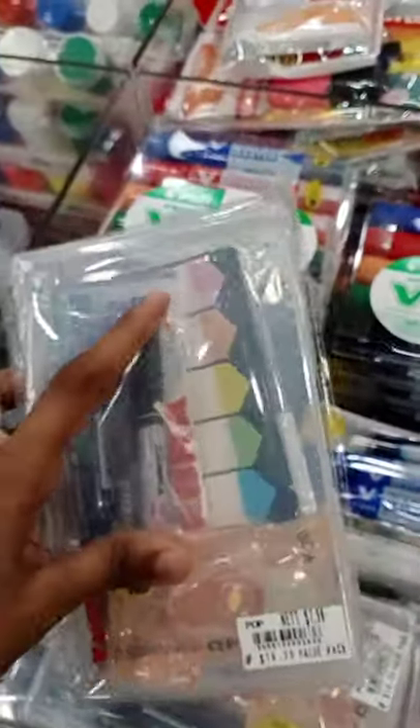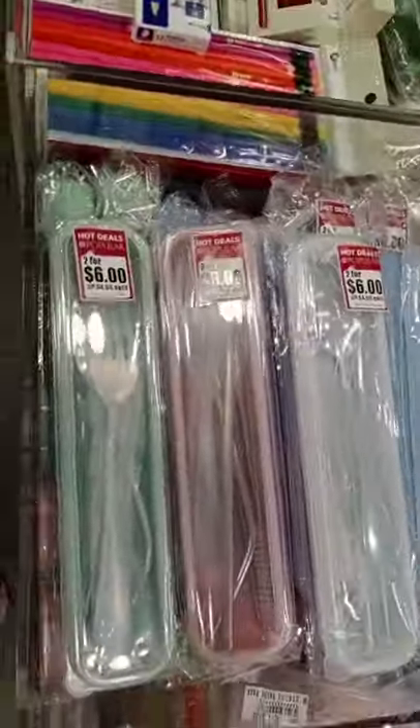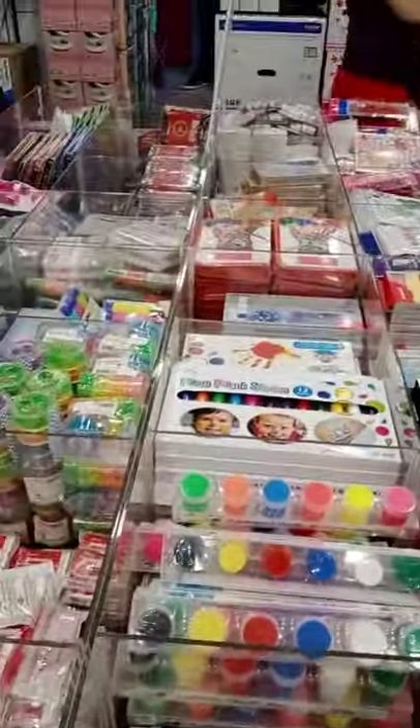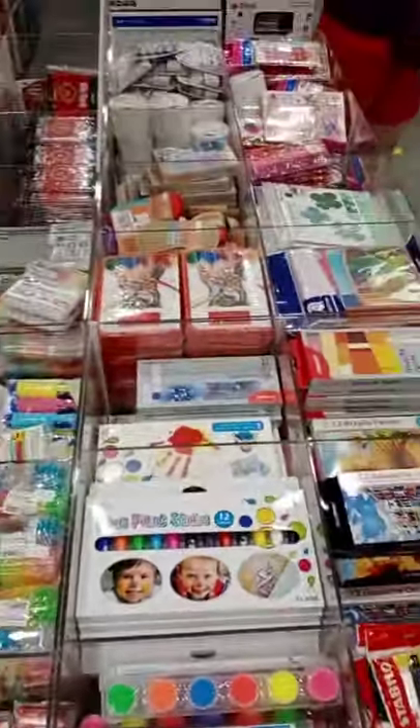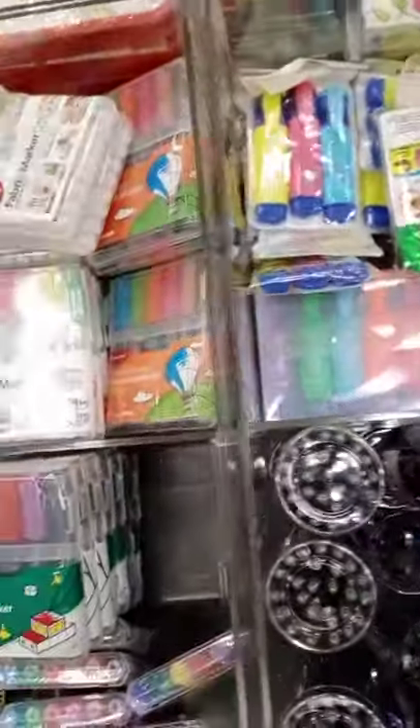It comes with a correction tape and rainbow colour tabs. Here are all the utensils which you used to bring out. And these are the other things like the paint, face paint and all those things. Then glue sticks, more glue sticks.